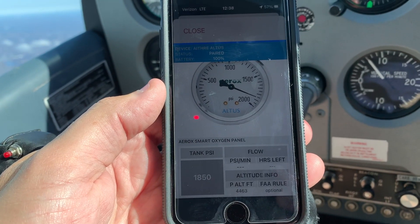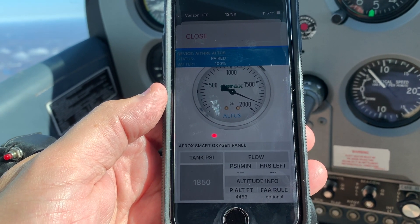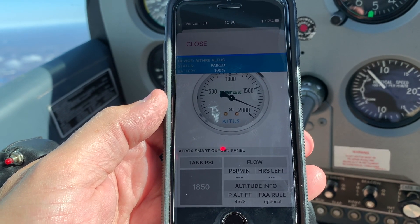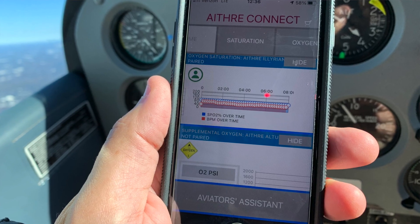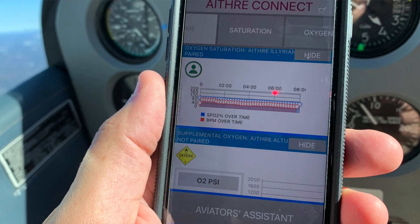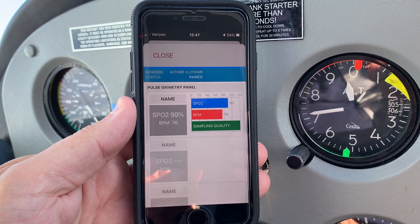Another great feature is that the system also monitors your tank pressure. All this information goes through our iThra Connect app, which allows you to see your pulse oximetry, your tank pressure, and your altitude — all within our free app. You're able to collect data and better understand how you personally react to hypoxia and altitude.